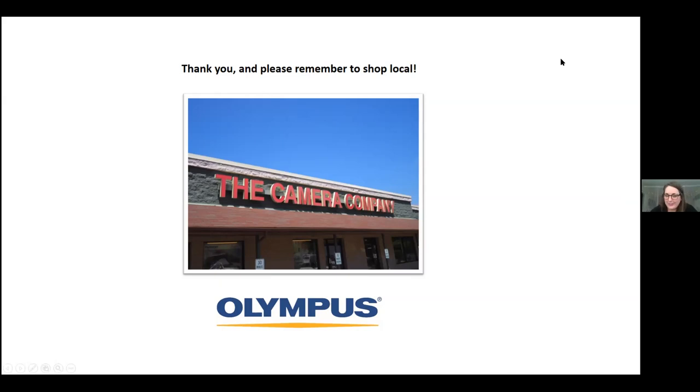Remember to shop local — and that's all I have for my presentation. Thanks, and good thing it's dinner time soon!